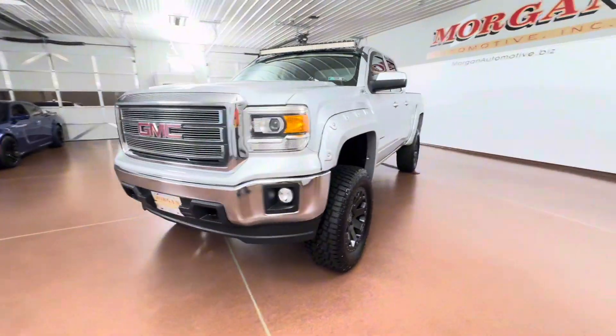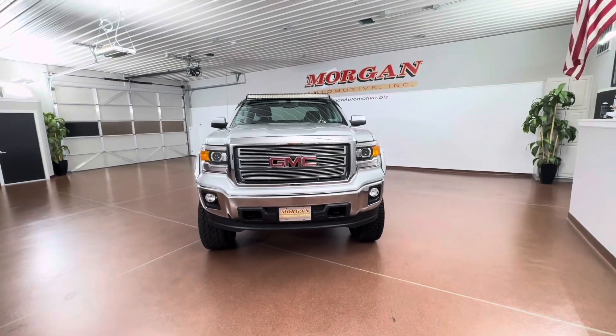If you're interested in this vehicle, please give us a call at 717-664-3833. Thank you.